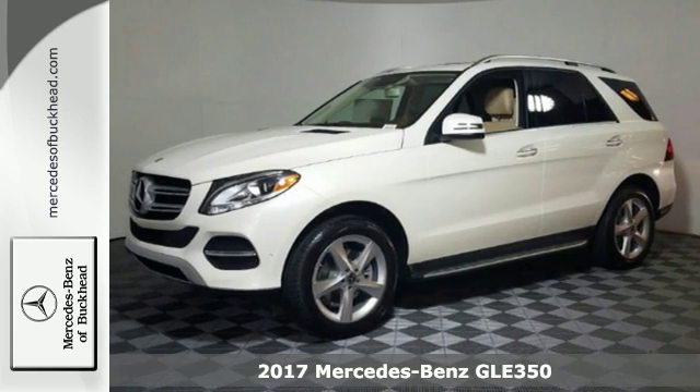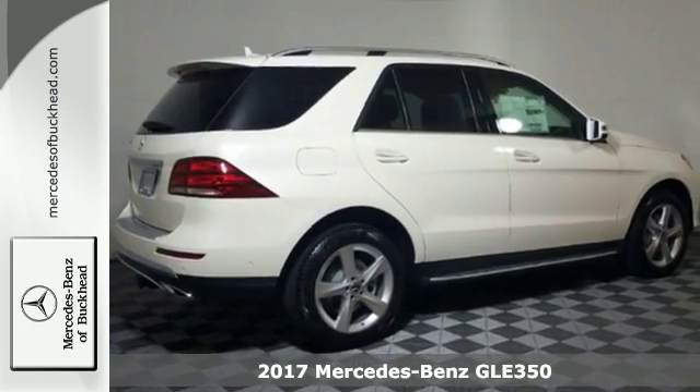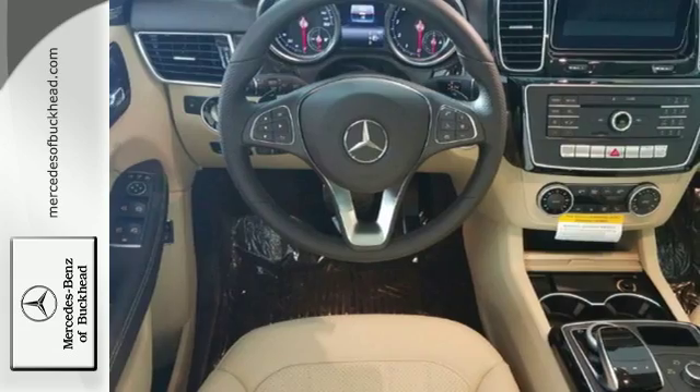It's a 2017 Mercedes-Benz GLE. With the athletic performance, amazing features, and incredible safety, this GLE garners instant respect.